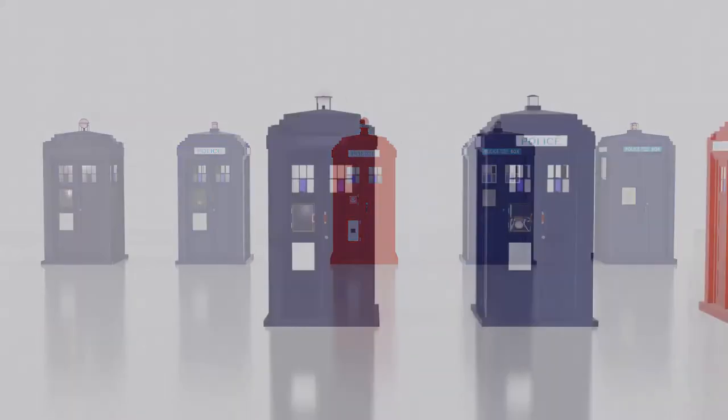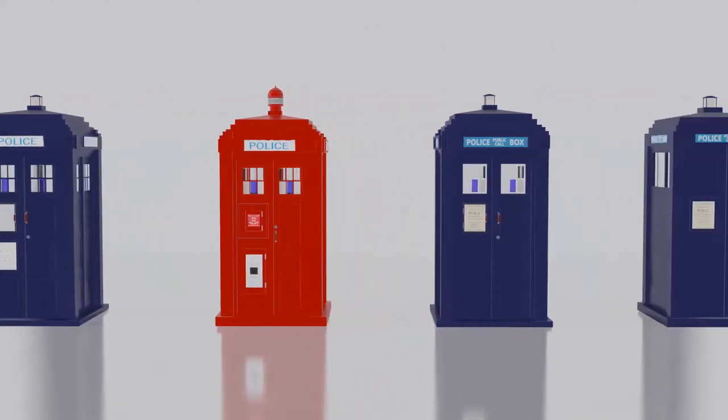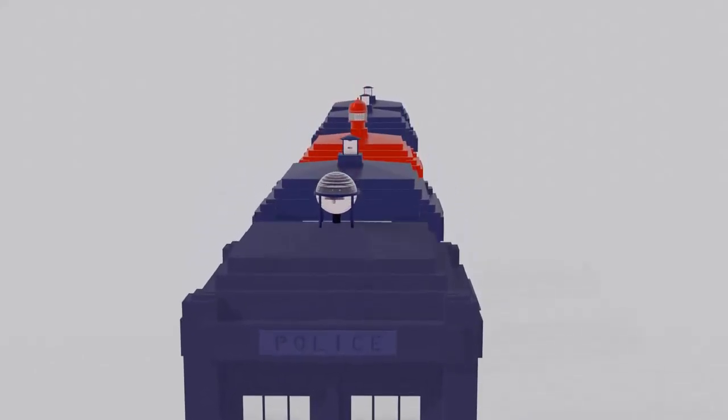Its public utility cannot be overestimated. The house telephone in the 1920s was still a rare and expensive addition to the household, and so once the British public had accepted them, and come to use them regularly,